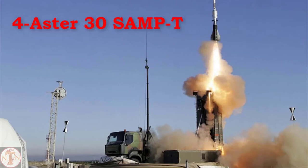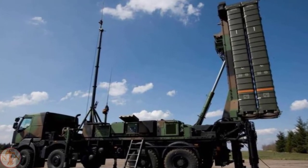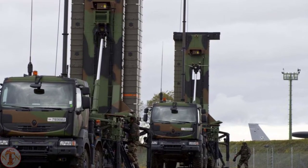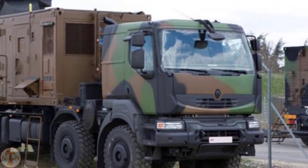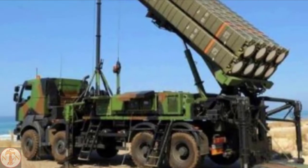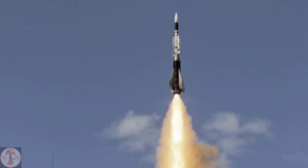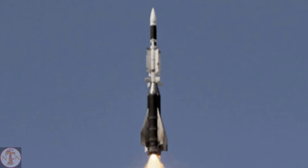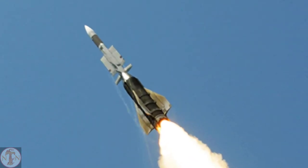The Aster-30 SAM-T is a long-range anti-aircraft and anti-missile weapon system developed by AeroSAM, a joint venture between MBDA France and Italy. It is capable of engaging larger aircraft at a range of up to 120 kilometers. Each launch vehicle contains 30 missiles, and two launchers may each fire two missiles simultaneously in 0.5 seconds, giving the system a high rate of fire. For surveillance, tracking, and missile guidance, the Aster-30 SAM-T employs an updated version of the Arabel radar, a 3D phased array radar. This system is extremely effective against high-speed threats including tactical ballistic missiles, cruise missiles, combat aircraft, and unidentified combat air vehicles.